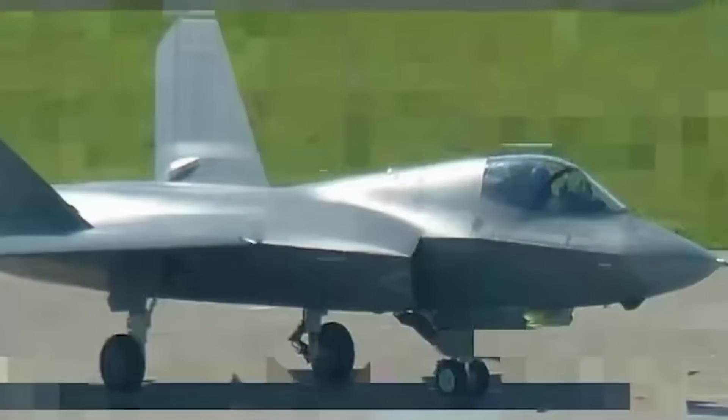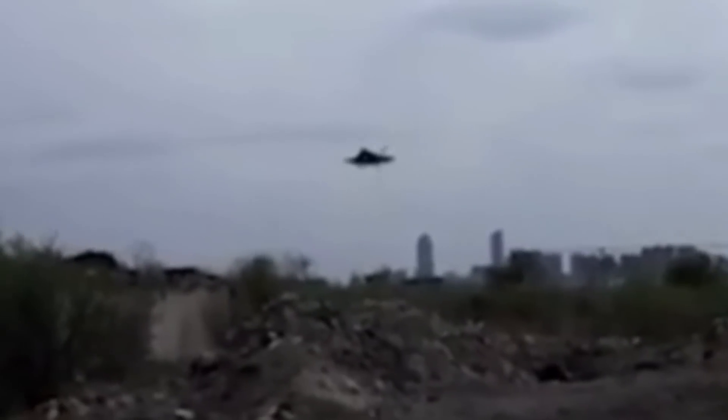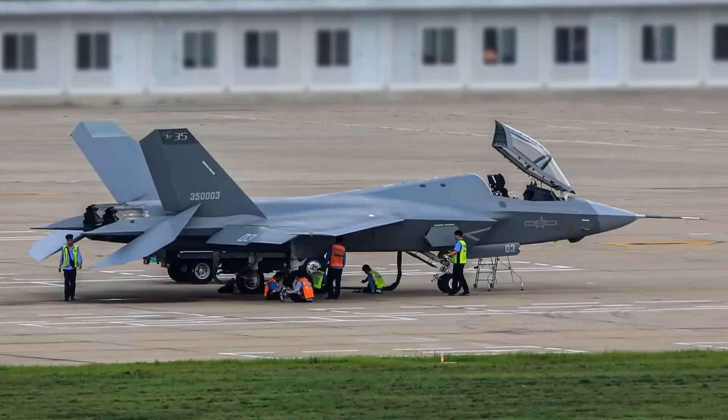Overall, the J-35 3.0 is going through its test flight phase. However, some believe there might be issues with performance as progress is slow, considering the FC-31 demonstrator was first launched in 2012 and the 2.0 prototype has been flying for years. It would be interesting to see how long it takes for the J-35 to start mass production and be delivered to the Chinese military.